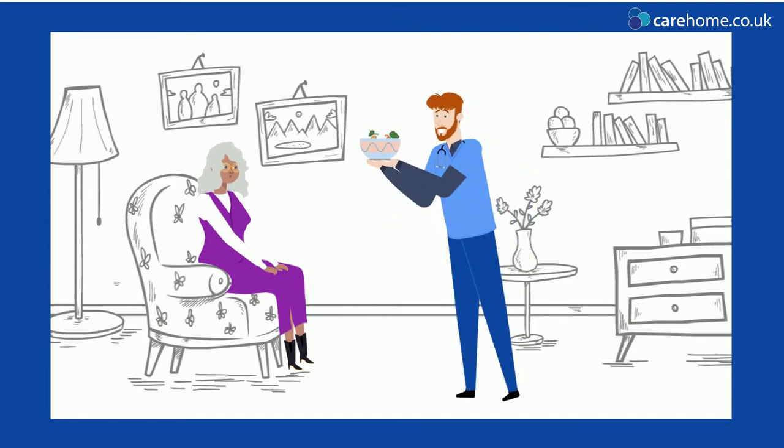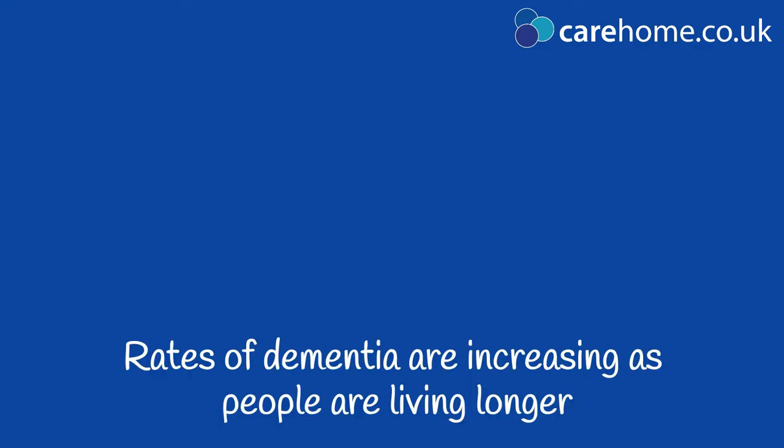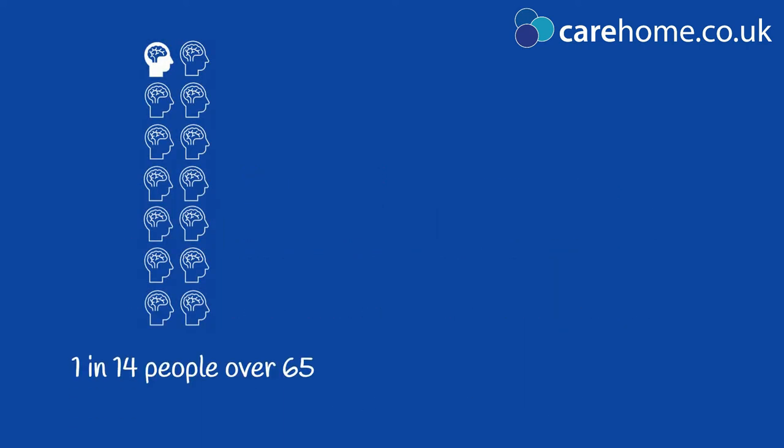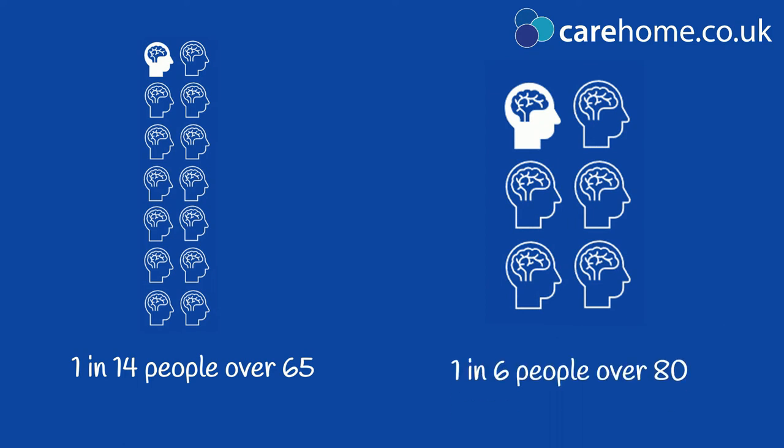There is currently no cure, though research is ongoing. Anybody can get dementia and the prevalence of this condition is growing as more people are living longer. One in six people over 80 have it.